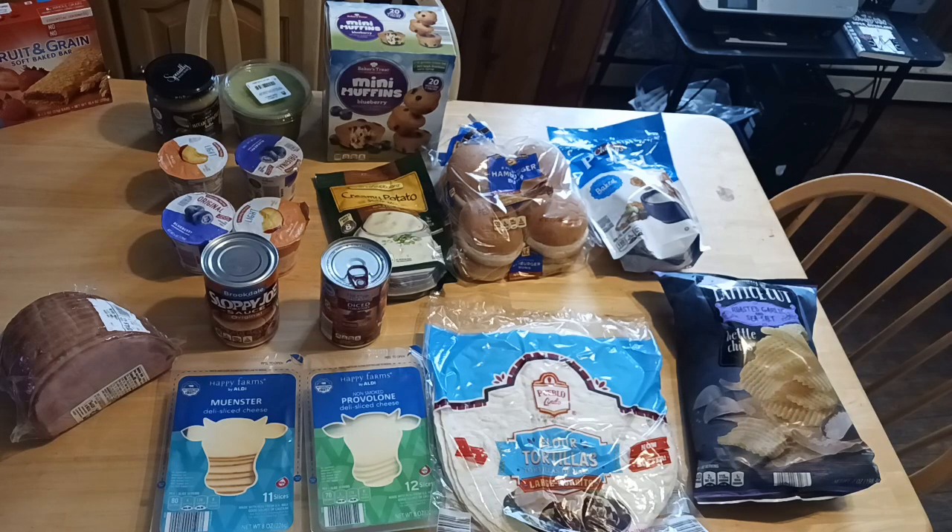Let's go over the receipt. Here are the prices from Aldi: $3.79 for the deli style avocado guacamole, fire roasted tomatoes $1.09, $11 for the ham, sloppy joe mix $0.95, yogurts $0.59 each, premium guacamole $3.29, sliced cheese $1.89 each, soup $2.99, mini muffins $2.75, granola bars $1.65, pretzels $2.19, chips $2.49, and buns $1.29. We spent $40.98 — $10 shy of $50 — for two weeks worth of lunches.